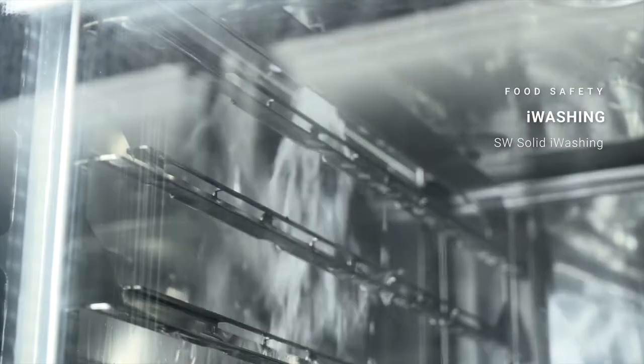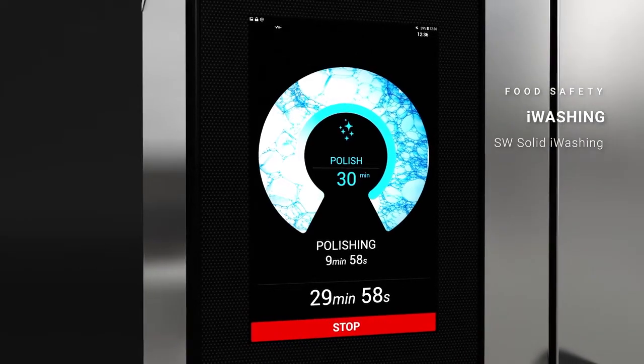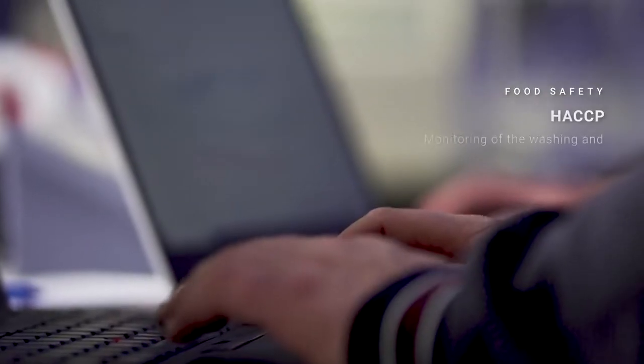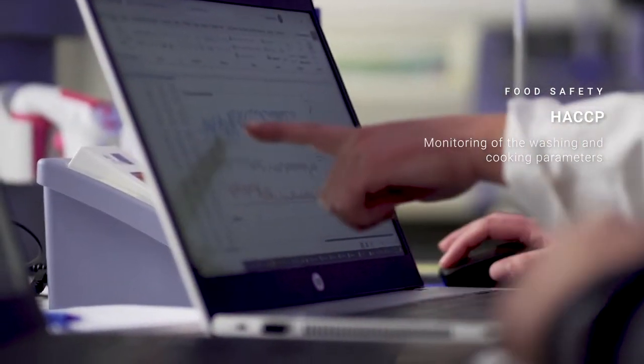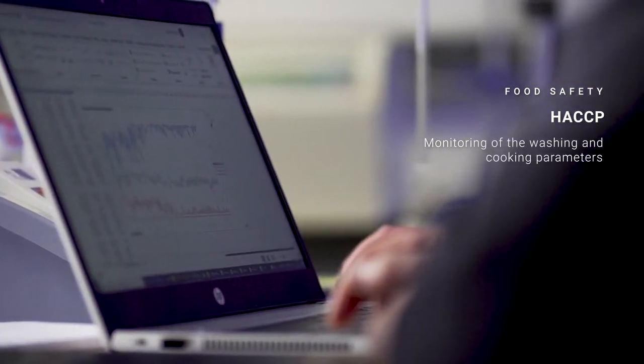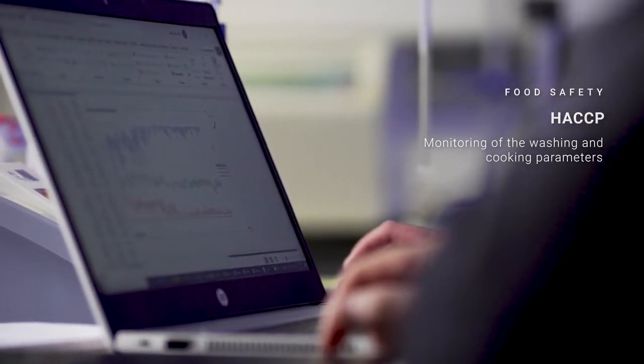The liquid wash also lets you run wash cycles remotely in a completely automatic and autonomous way. The HACCP system lets you monitor all cooking and washing parameters and manage all the information either directly on the oven or remotely in an intuitive format.